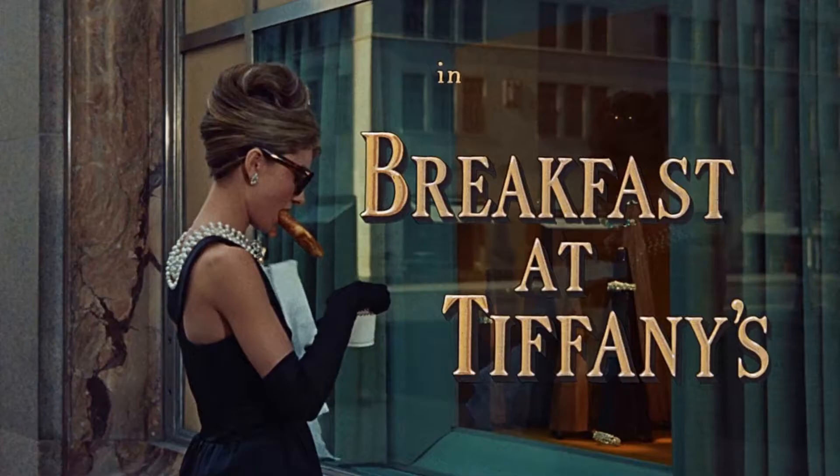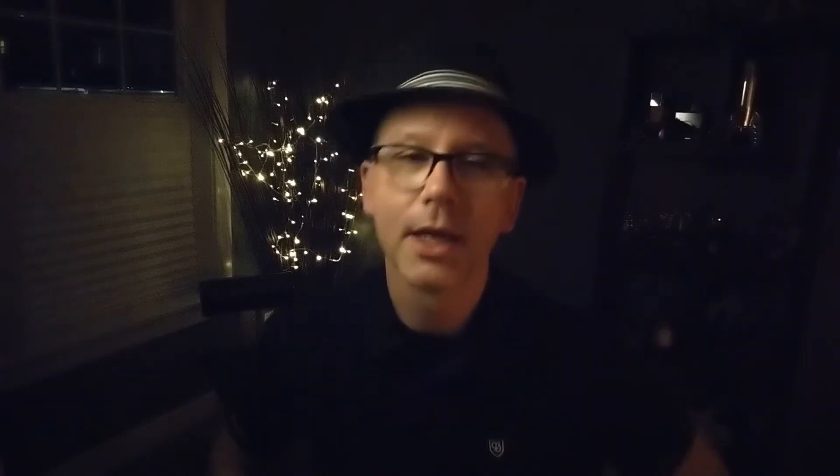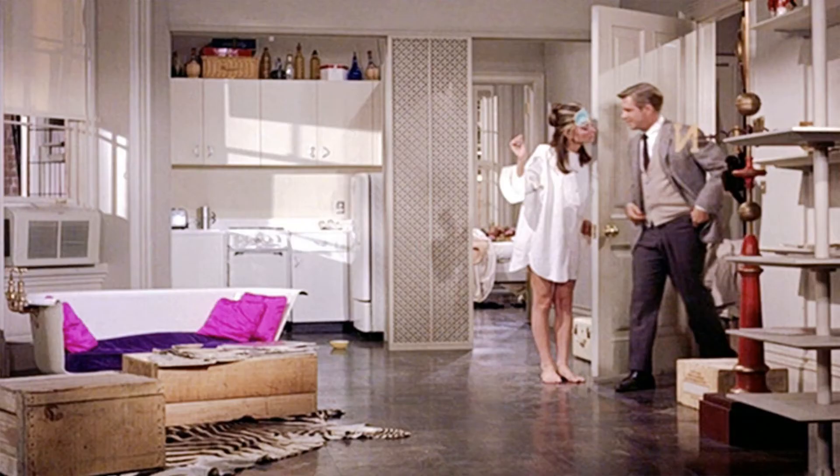The next movie on my list is Breakfast at Tiffany's. Not only do you get a few brilliant wrist shots of a watch worn on the bottom of the wrist, military style, but the fashion is absolutely on point. I love Capote's writing — just brilliant. I love the hilarious cocktail party scene that's just way over the top. And of course, Audrey — just amazing. The fashion is brilliant, the plot is great and entertaining. It's just an amazing movie. So even though the wrist shots are kind of sparse, I still highly recommend this one to watch nerds.